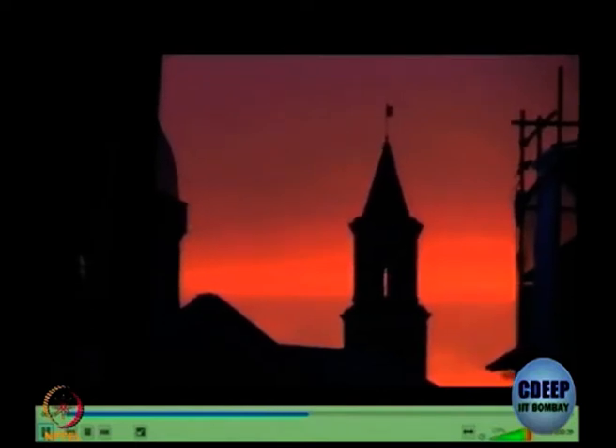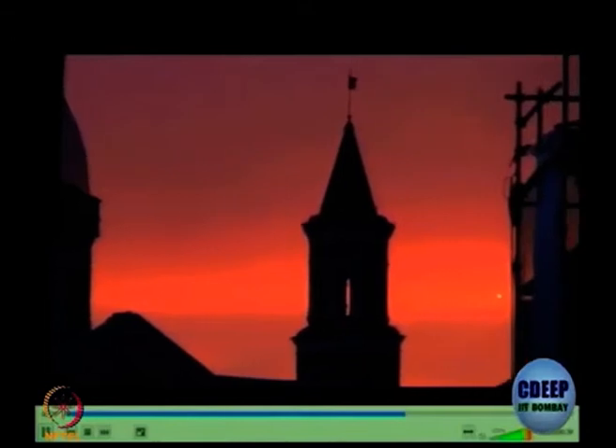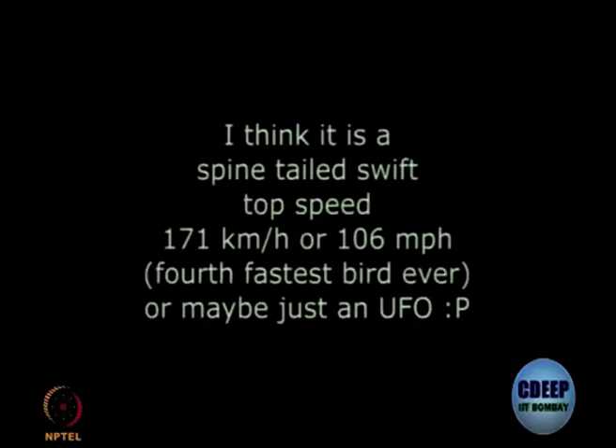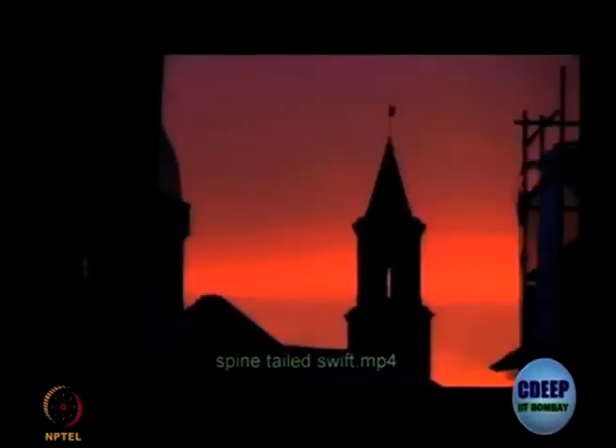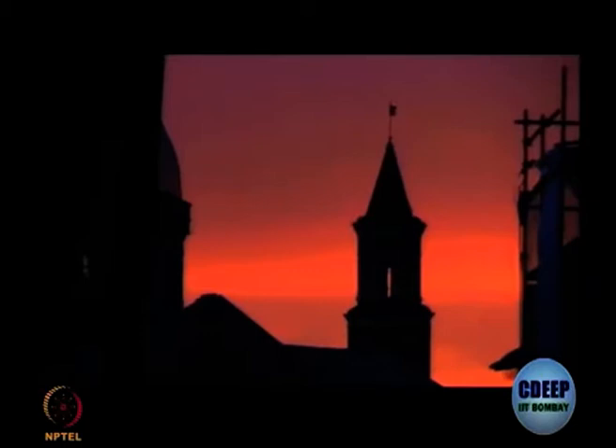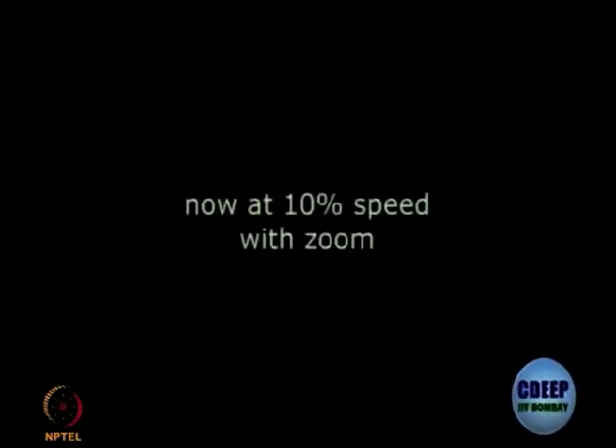I have just put the video with no editing. Now only you can see it. Were you able to see? Let us see it once again — look carefully and try to spot the bird. Only at 25% or 10% speed can you actually see that something is moving. That is the speed of this bird.